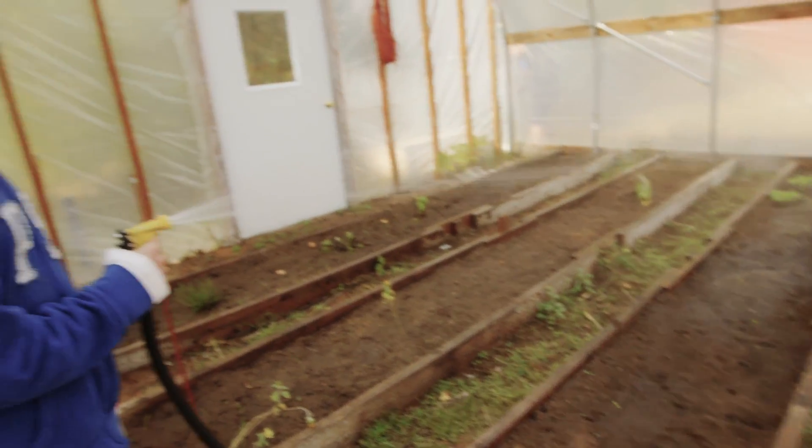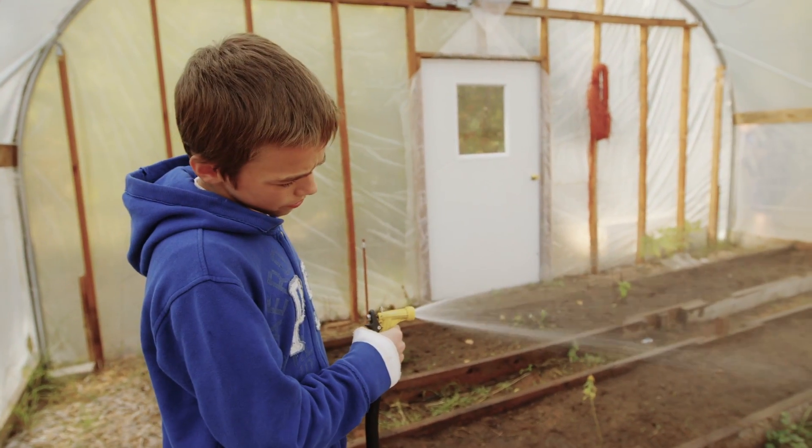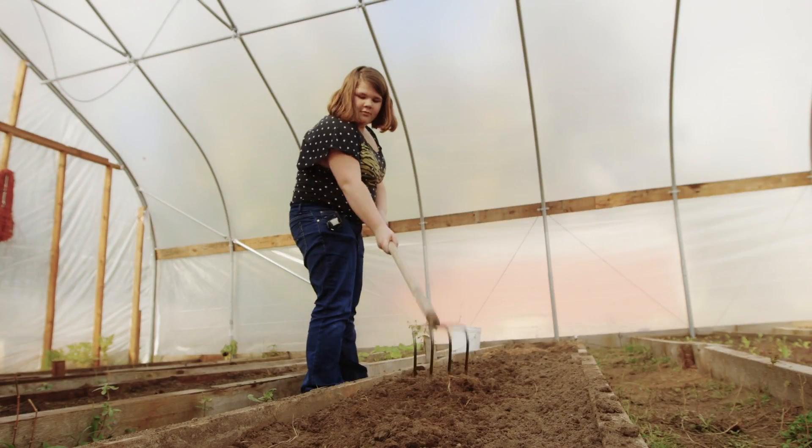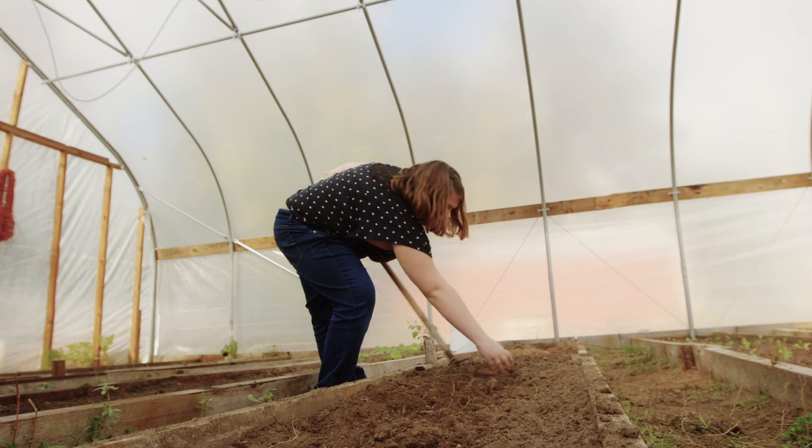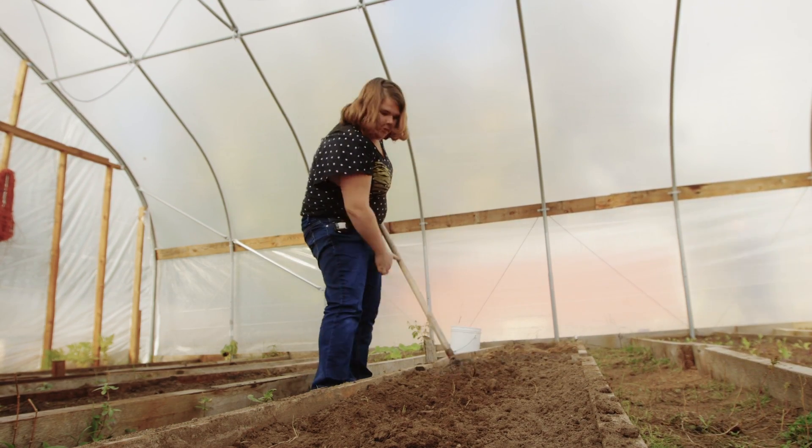Basically, I like being there and getting to plant plants, and we get to feed the school. I just like hands-on stuff more.